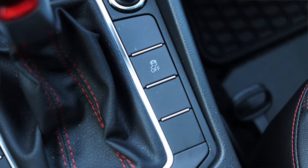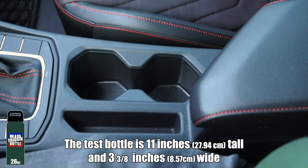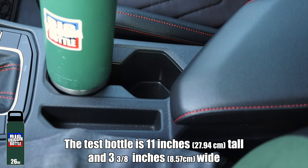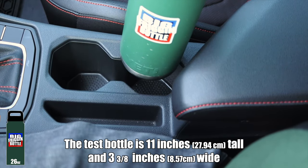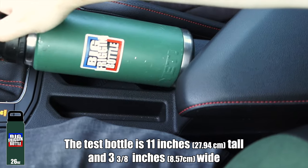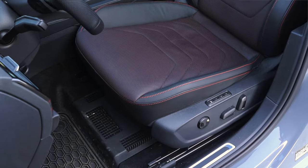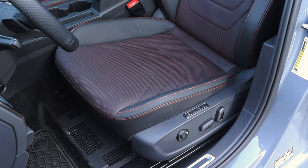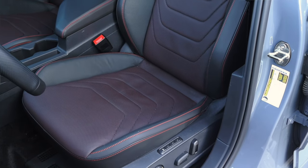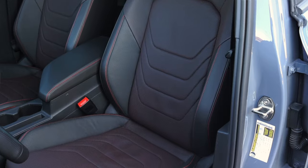We have four drive modes plus custom: eco, normal, comfort, sport, and custom. To the right we have a traction control off button. We do have two cup holders, so let's do a big bottle test — and much like the Tesla Cybertruck, this also has octagonal cup holders. Unfortunately, much like the Cybertruck, this vehicle also fails the big bottle test. The seats are heated, ventilated, power, and memory — I think they're comfortable enough for a sporty sedan.